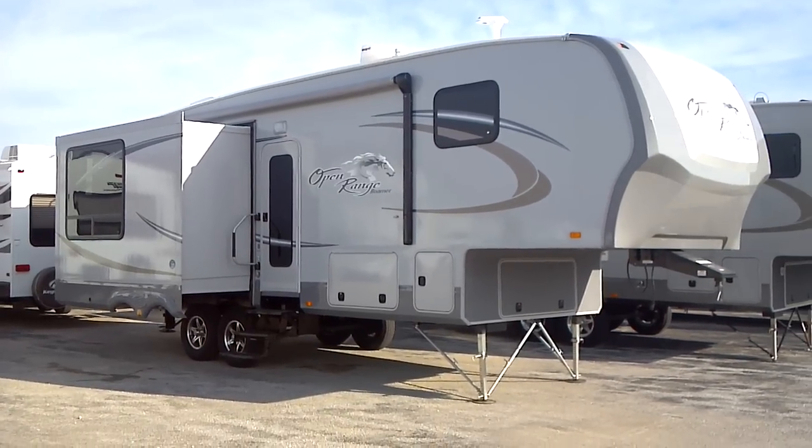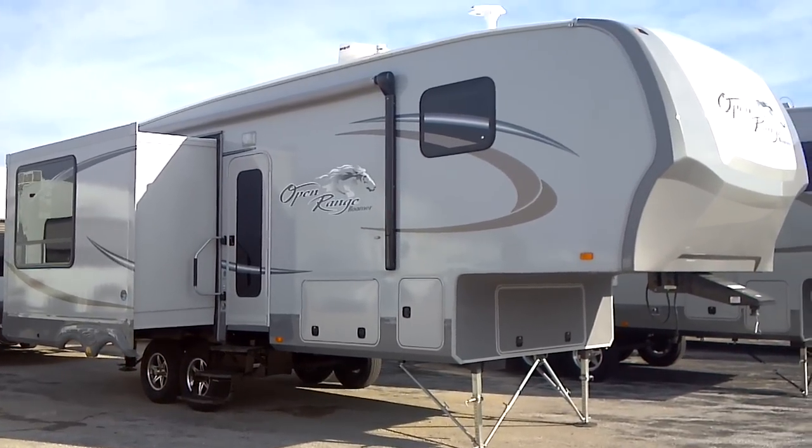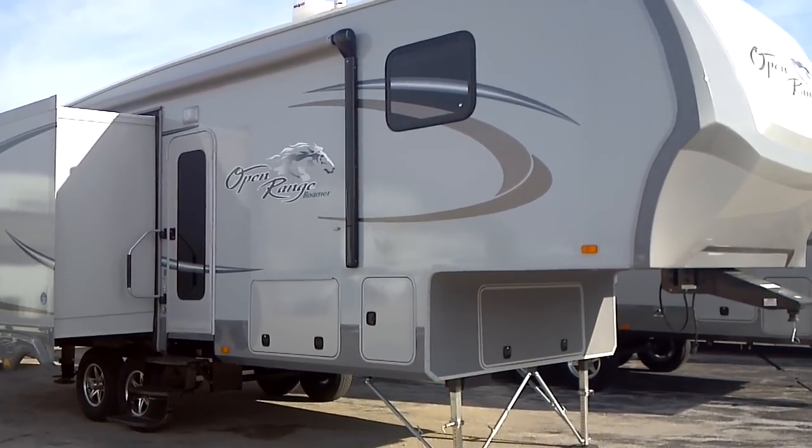This is the Open Range Rover 316 RLS, presented to you by Terry Fraser's RV Center in Eldridge, Iowa.